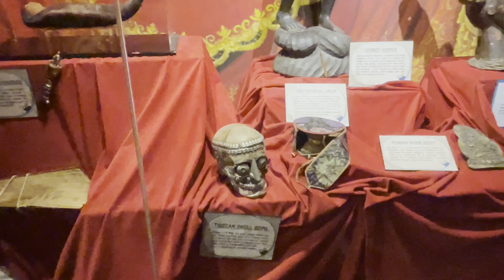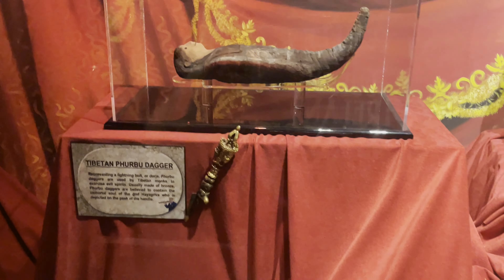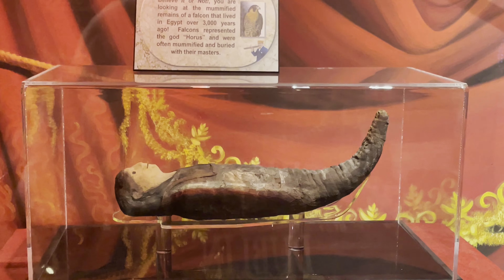Some more weird stuff over here like the Tibetan skull ball, and a mummified falcon — at least it's got a nice little happy face. This was mummified 3,000 years ago.